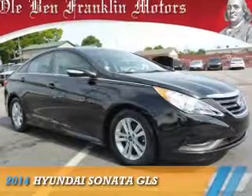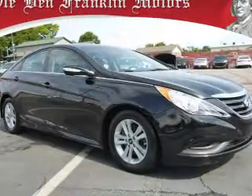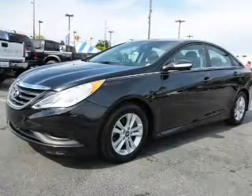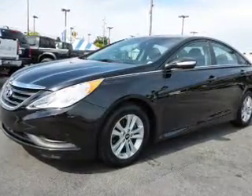Presenting the 2014 Hyundai Sonata. It's powered by front-wheel drive, a 2.4-liter four-cylinder engine, and a six-speed automatic transmission.